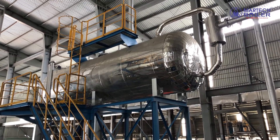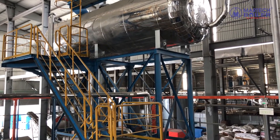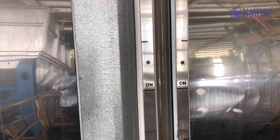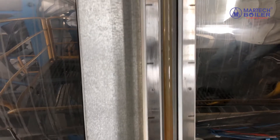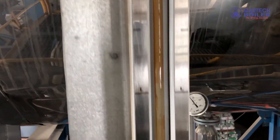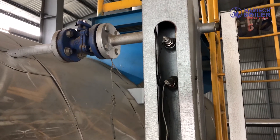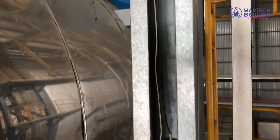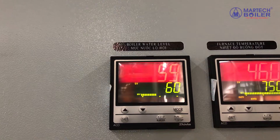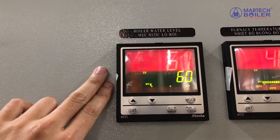Water is fed into the water tank by a sensor on the water tank automatically, to ensure enough water in the tank. This is the side glass of the water tank. This is the control panel of the water tank and the feed pump.